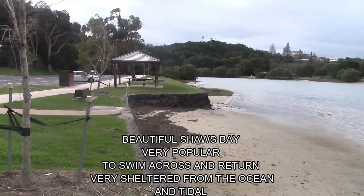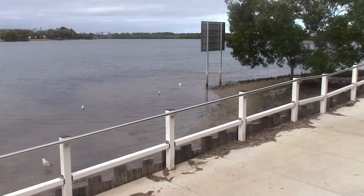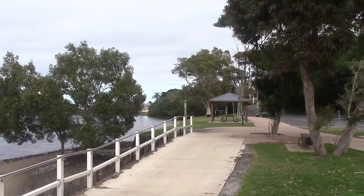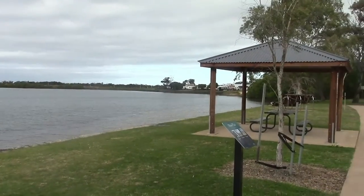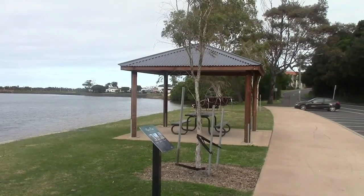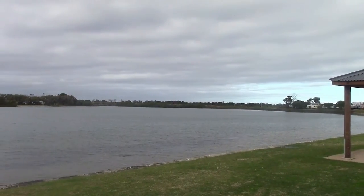This is where the walk comes down to — Shores Bay. You can go for a swim here, very well protected and very popular. I'm going to walk out along the north wall to view if there's any whales. From here you go up the hill and then down past the Caribbean Park, and you pick up this walk along the wall, which will take you out to North Wall.